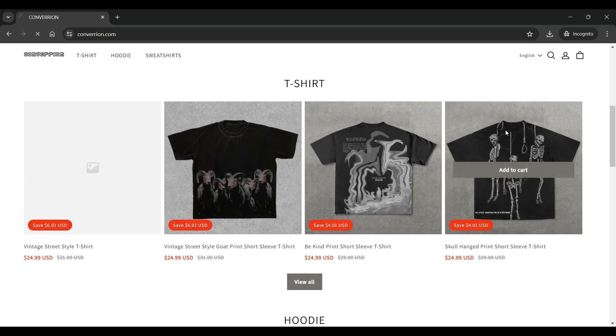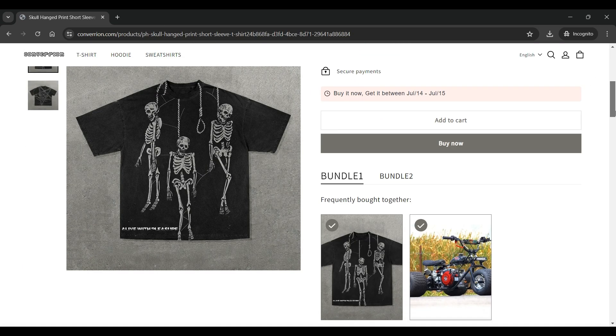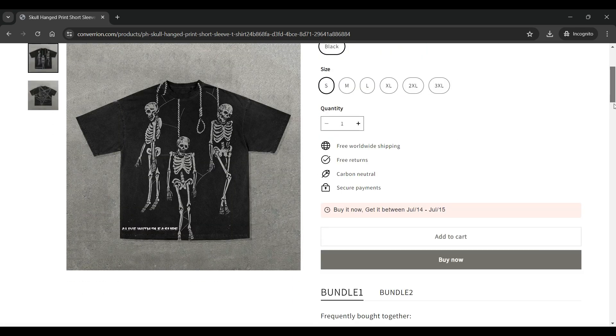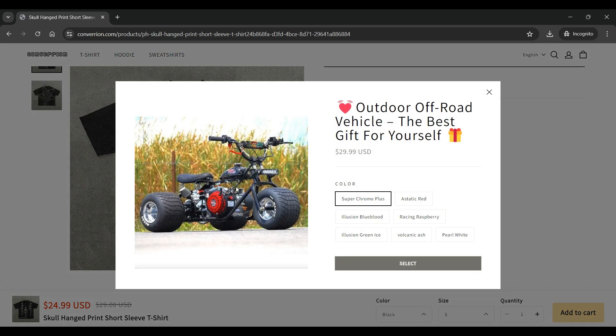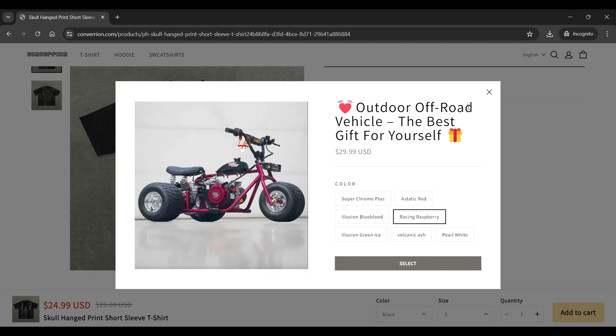Clicking on any product will take you to the product details page, where there is an option for color selection, quantity selection, add to cart, buy now, and other product details. Also, they are selling an outdoor off-road vehicle at $29.99 as a bundle with any of their clothing, which seems untrue and suspicious.